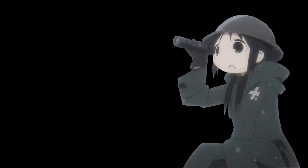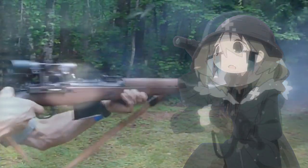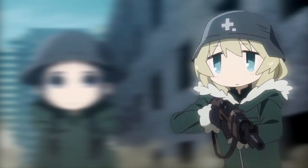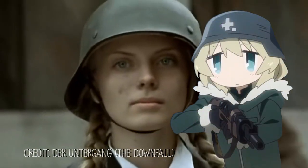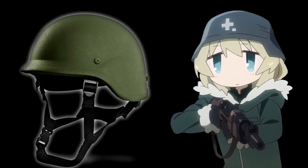The scope we see Chito using is a German ZF4. Now let's move on to the equipment we see Yuri using. The helmet we see her using is the German M40 helmet.